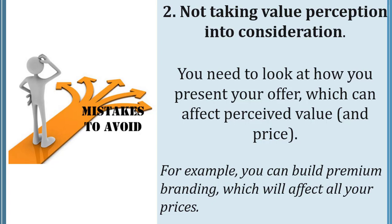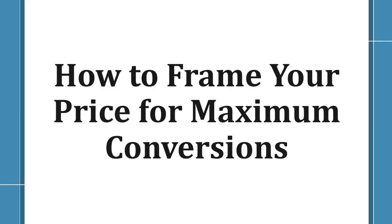Number two: not taking value perception into consideration. You need to look at how you present your offer, which can affect perceived value and price. For example, you can build premium branding, which will affect all your prices.